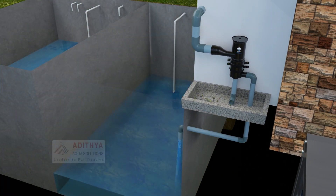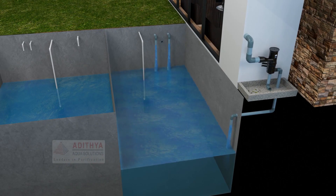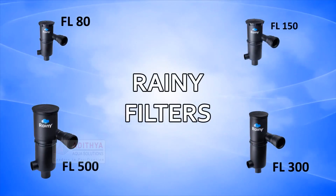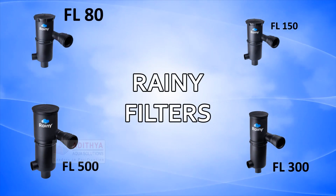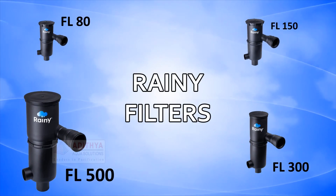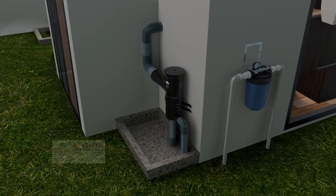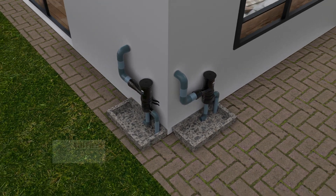With the help of these filters, 250 microns of purified water are carried to the sump. You can get these rain filters depending upon your requirements: FL-80, FL-150, FL-500, FL-300. These filters will be fixed in the drain pipes surrounding the house.